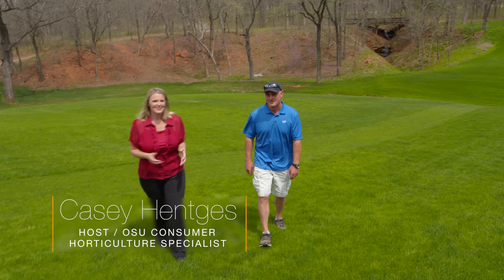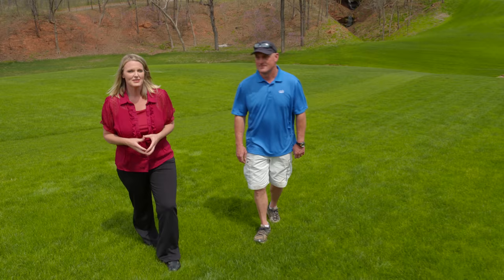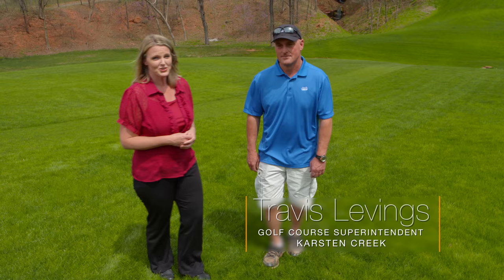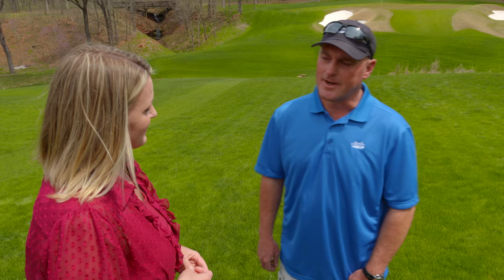We are here at Karsten Creek, just outside of Stillwater, and they are hosting the 2018 NCAA Men and Women's Golf Tournament in about a month. Joining us is Travis Levings, who is the golf course superintendent. So Travis, you're about a month away from this major tournament. Can you tell us a little bit about what has gone into the preparation for this tournament?